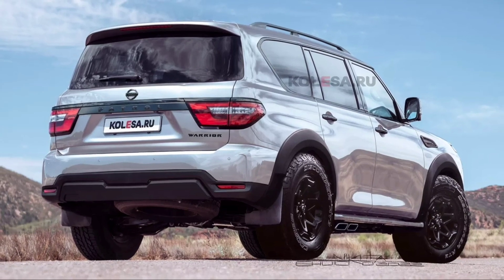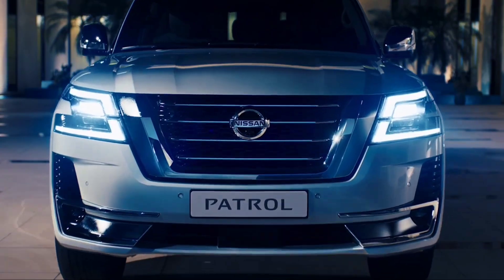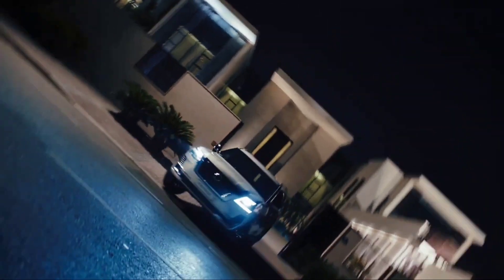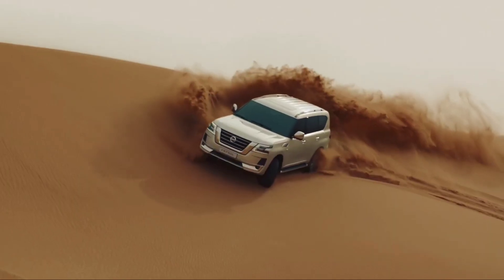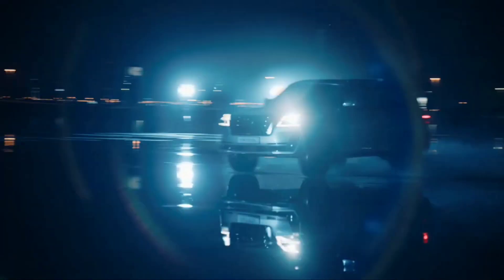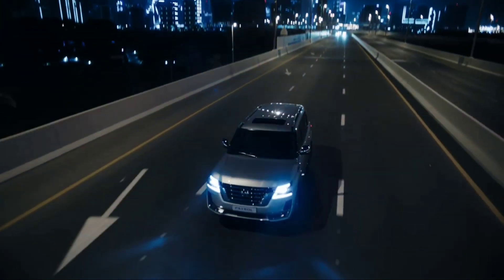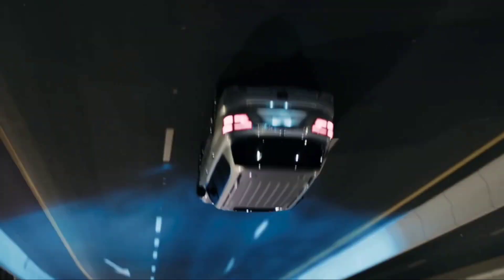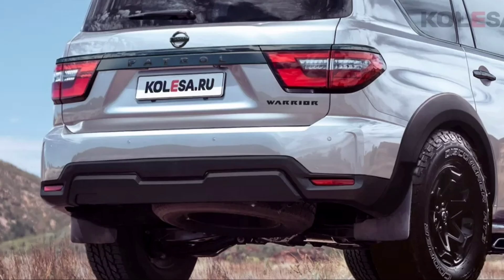As for the appearance, we can focus on a previously published sketch and a couple of photos with body fragments. Patrol Warrior will get a new front bumper with a massive strip of unpainted plastic at the bottom, and decorative inserts along the edges will also be slightly different. The easiest way to identify the new modification is by the wide plastic wheel arch extensions and toothy off-road tires. Behind, you can also expect an updated bumper with additional overlays, and another characteristic detail is the double angular exhaust pipes brought out under the thresholds.